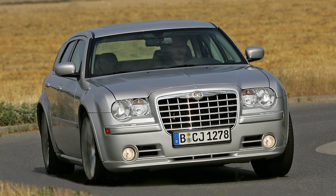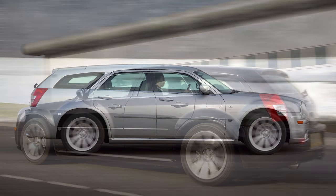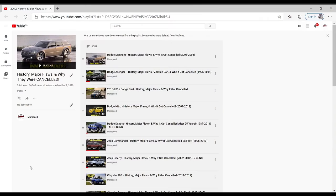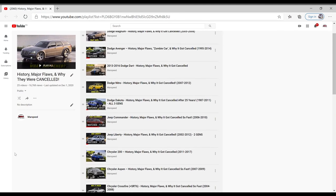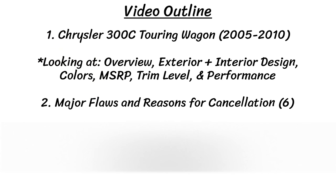Hey guys, so for today's video in this series we are going to take a look at the Chrysler 300C Touring Wagon. I have a whole series of these types of videos and I've already done many Dodge, Chrysler, and Jeep vehicles, so check out my playlist in the top right corner if you're interested in more videos about history, flaws, and why they got cancelled. In these types of videos the first part focuses on looking back at the history of the car and all the details and specs, and then we jump to talking about the events that led to the car being cancelled and any flaws that it had.